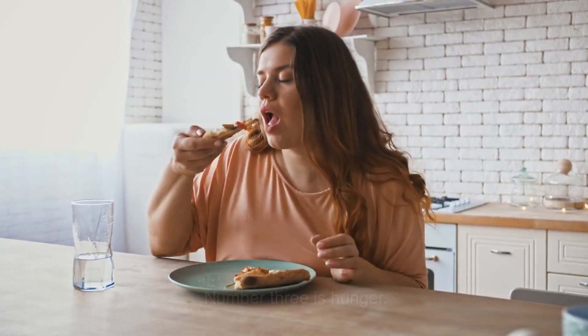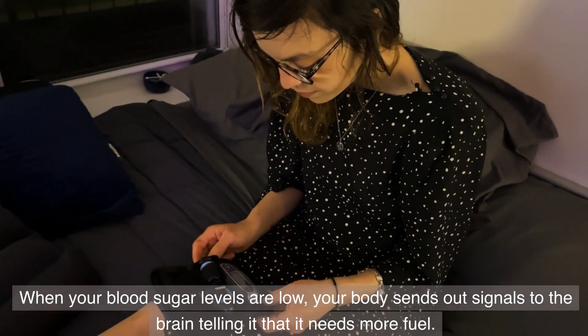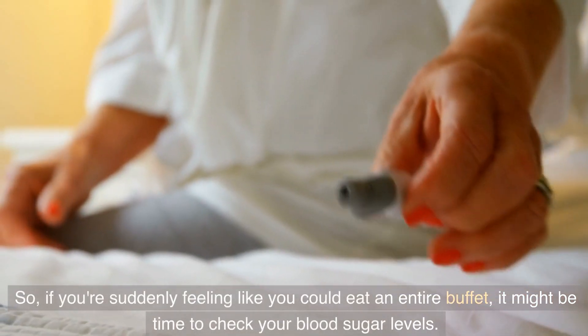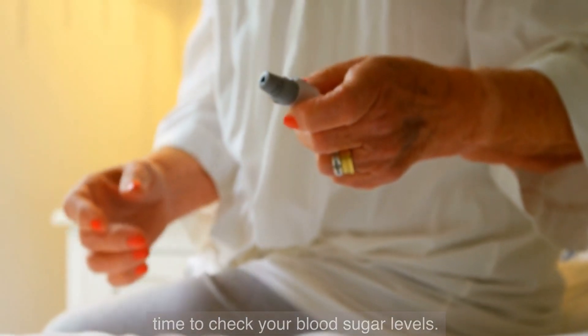Number 3 is hunger. When your blood sugar levels are low, your body sends out signals to the brain telling it that it needs more fuel. This can result in intense hunger, even if you've recently eaten. So if you're suddenly feeling like you could eat an entire buffet, it might be time to check your blood sugar levels.